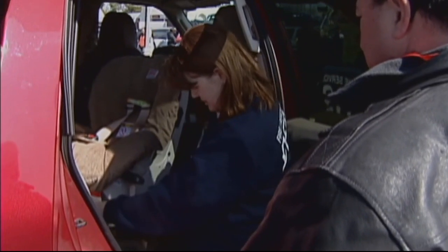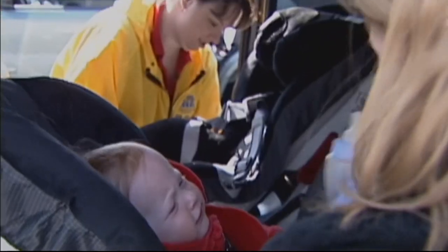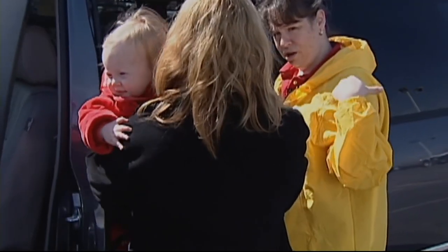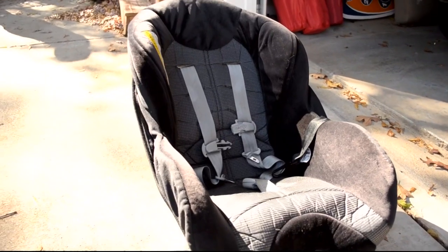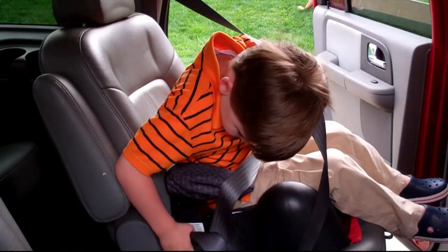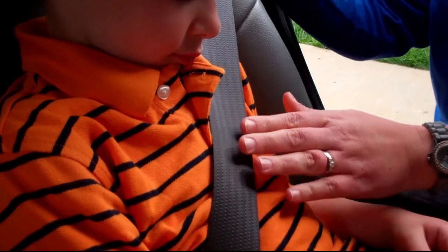Next, make sure your child is facing the right direction. Keep babies rear-facing as long as possible until they've outgrown height and weight requirements. The way that they're made, they help protect the baby's head, neck, and spinal cord until they get a little bit bigger. Then move on to forward-facing with a harness, followed by a booster seat until the child can fit into a seatbelt.